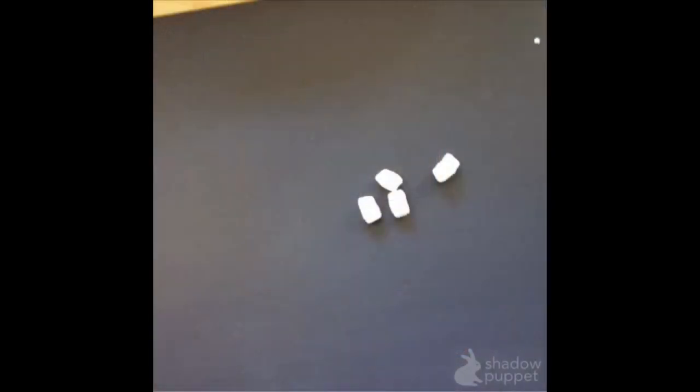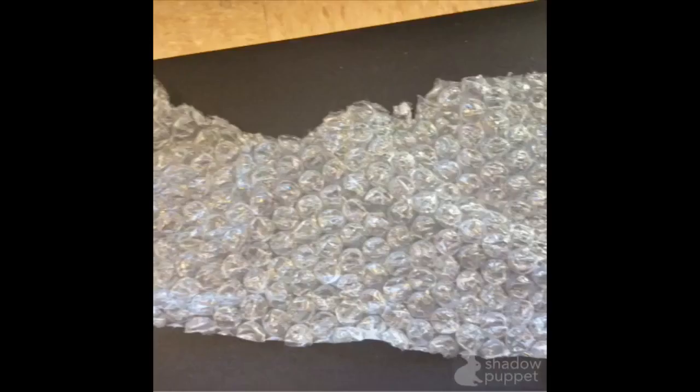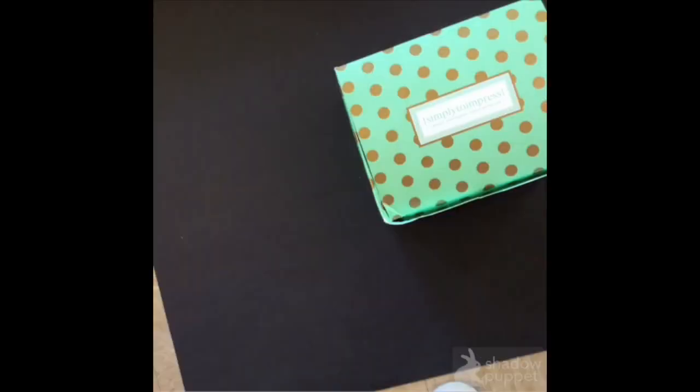We use packing peanuts. We use big bubble wraps. We use a gift box. We have big bubble wrap. We use packing peanuts.